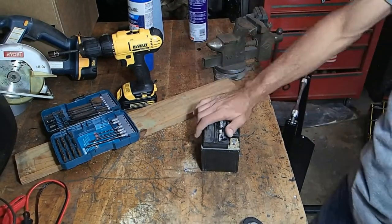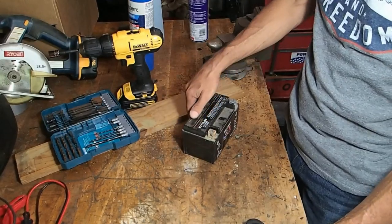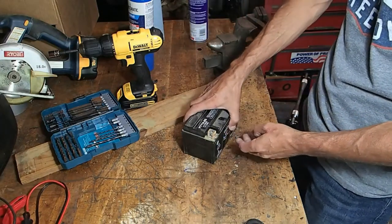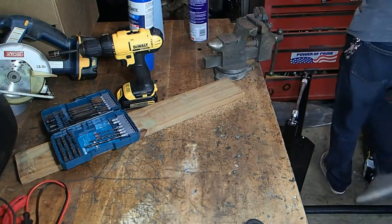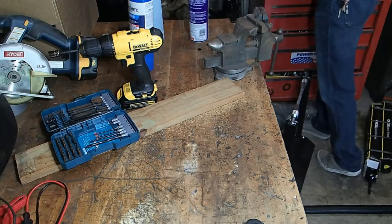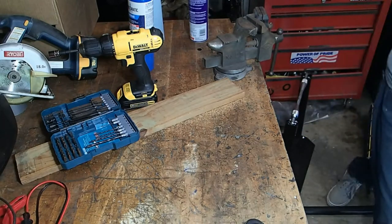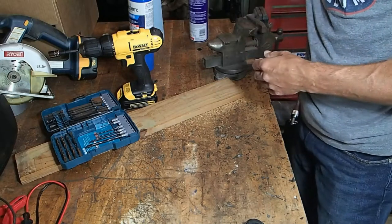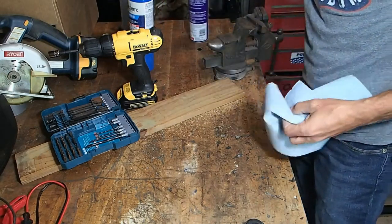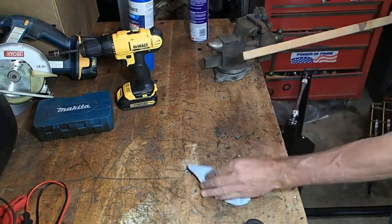All right, well this battery's shot. I went to try to put my charger on it and it's just not taking a charge, not doing anything — and you can feel it's all bubbled out. So this goes in the recycling battery pile. I got two of them now that I need to get recycled. I went ahead and ordered a new one — it should be here tomorrow. In the meantime I've got another battery in it that's working fine for now.